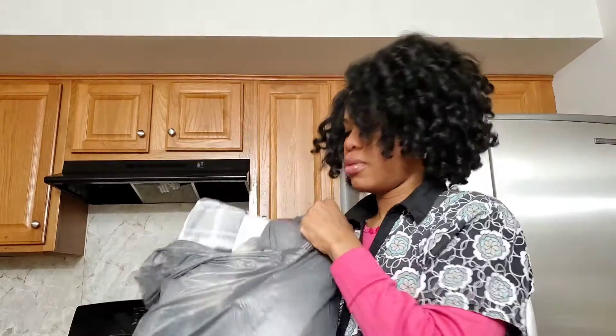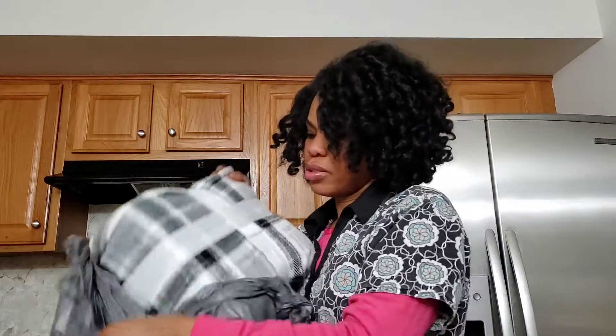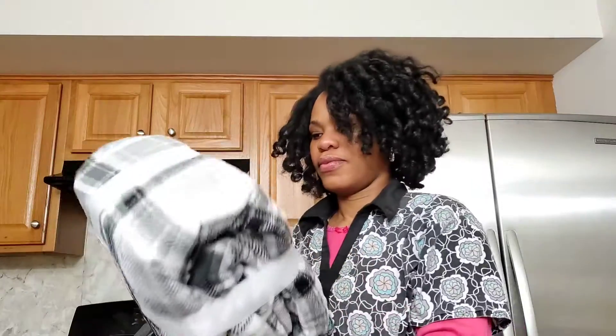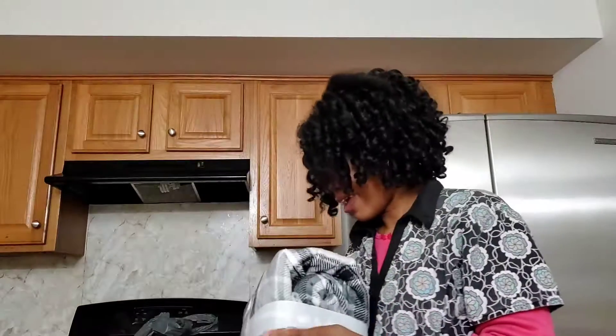This one is very soft. It's for you — you like it? Yeah. Go put it on your bed, I don't want it to get dirty.